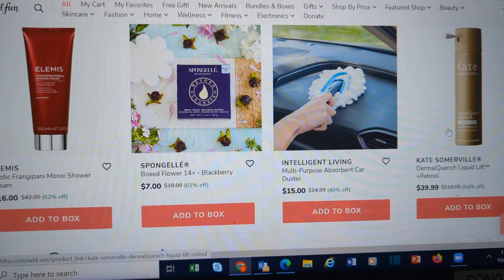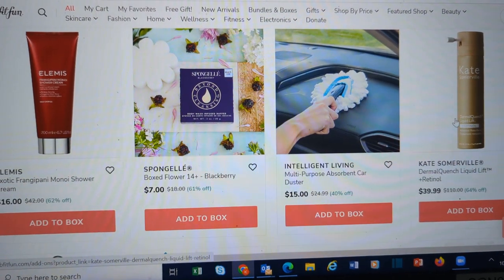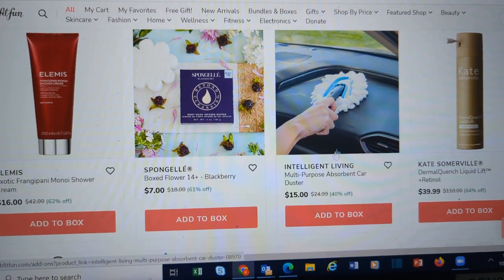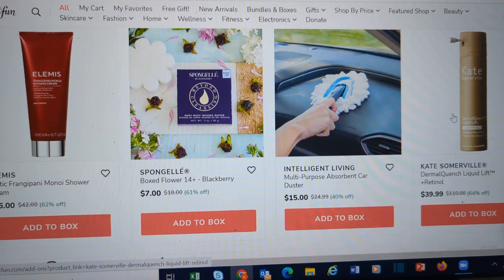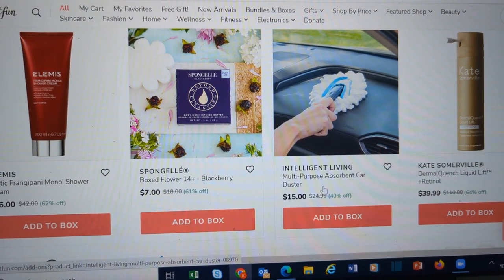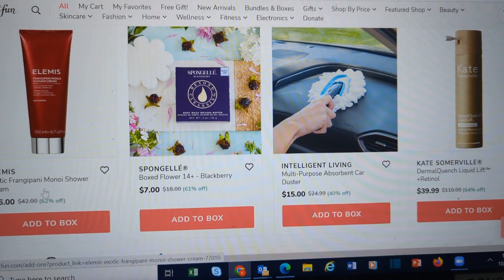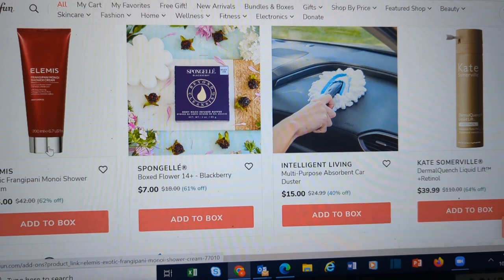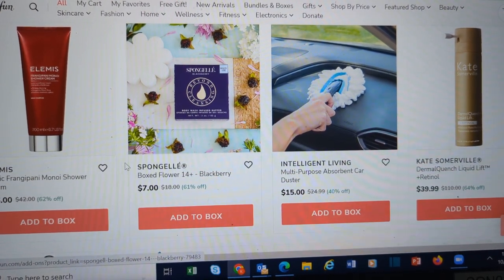Kate Somerville — this is the Liquid Lift and Retinol. Kate Somerville was the one, though, that had the issue with a rancid product in the fall box. So I'm not quite ready to buy anything from them in conjunction with FabFitFun right now. Elemis — they have a frangipani shower cream. I don't think I've ever seen a shower cream from Elemis.